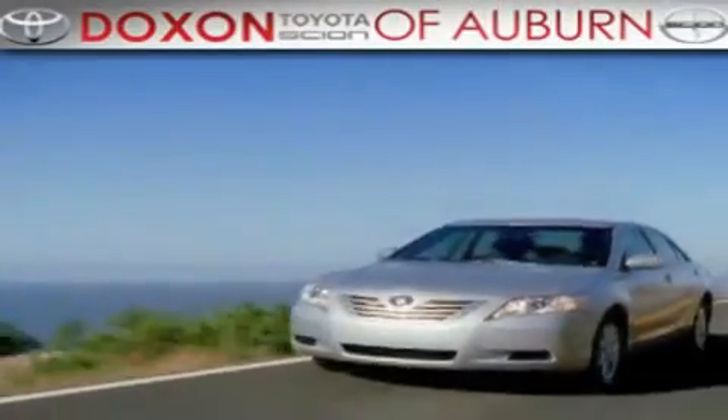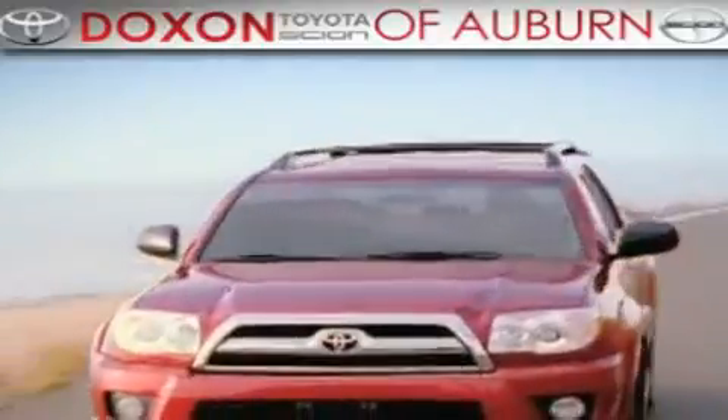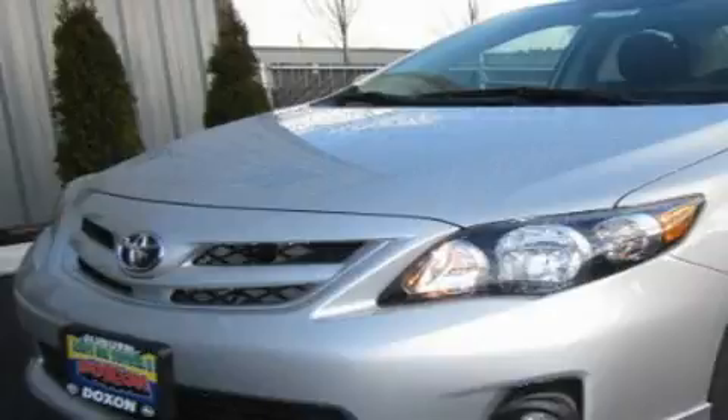Doxson Toyota of Auburn, where you save money today on every new and used Toyota since 1938. This is a brand new 2011 Toyota Corolla.